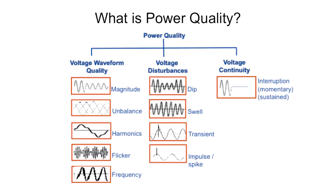Voltage losses, voltage disturbances, and voltage waveform quality make up the idea of power quality. Finding the items that are causing problems in your system are the next step to improve your building's operations.